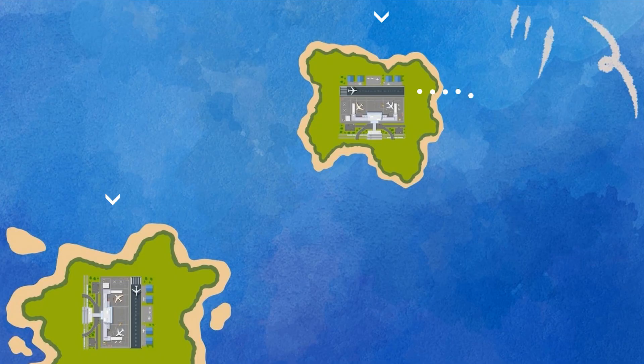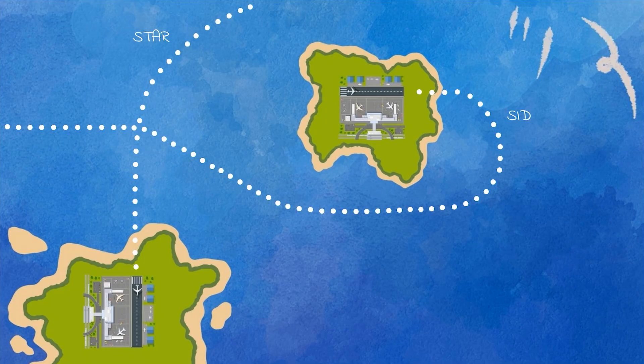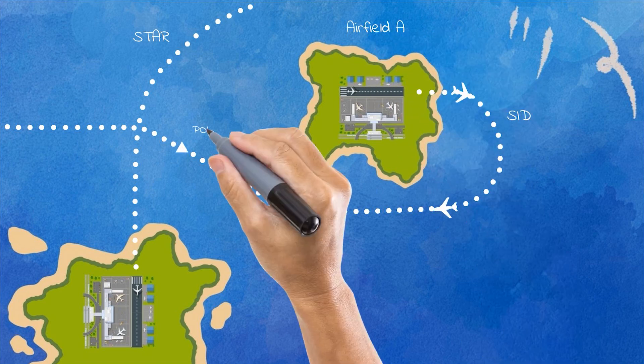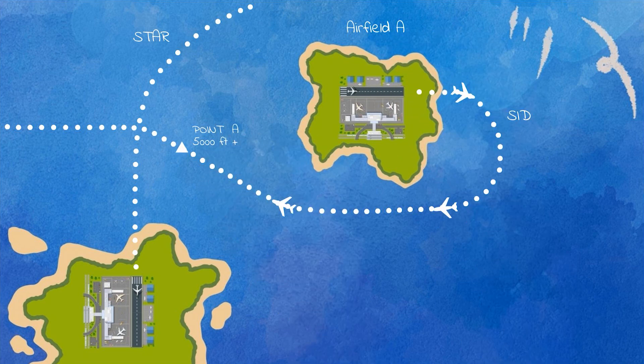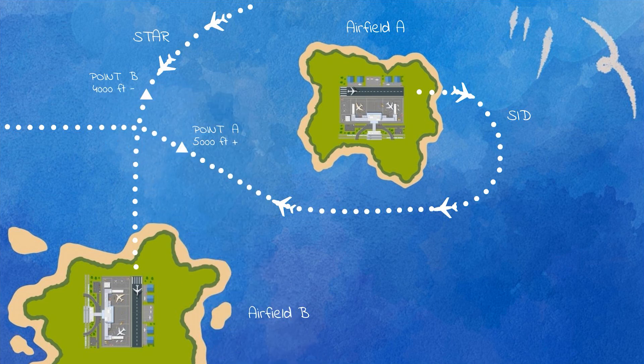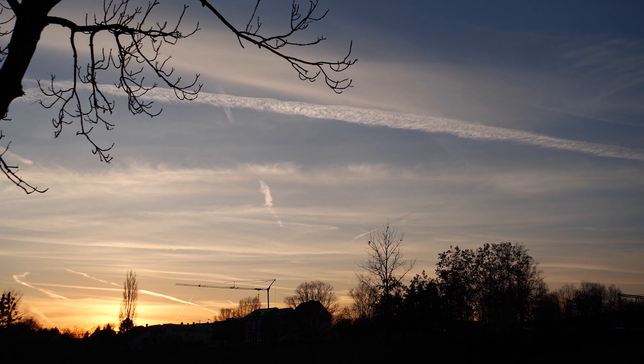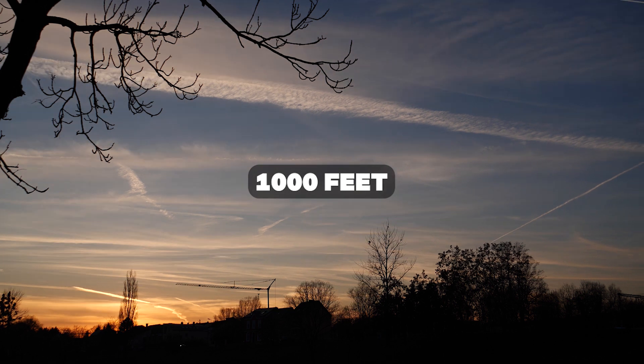Another example of how vertical separation is used is when there is more than one airport in the terminal area and the arrival and departure routes for these airports have to work together without conflicts. In these cases there are climb and descent constraints included in the SIDs and STARs. For example, all departing aircraft from airfield A towards the west must cross a point at 5,000 feet or above because there are arrivals to airfield B flying below, and vice versa those arrivals must cross that point at 4,000 feet or below. The more complex the airspace, the more level restrictions there have to be, but the vertical separation of 1,000 feet works every single time.